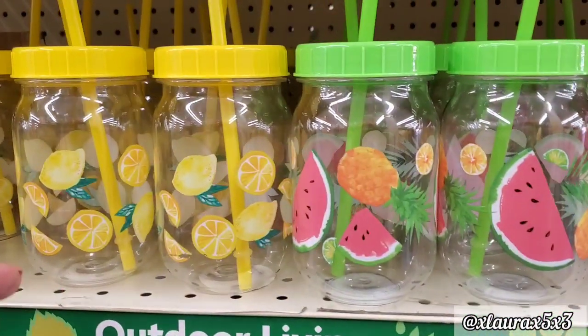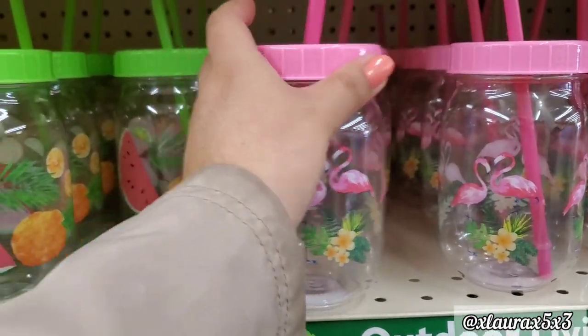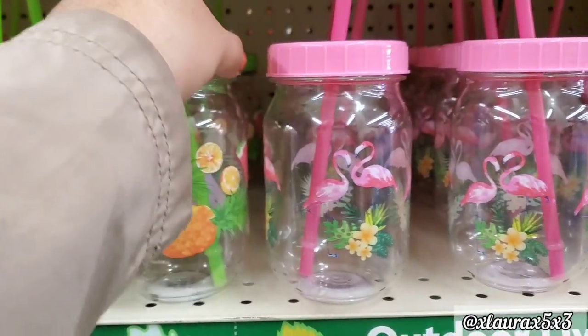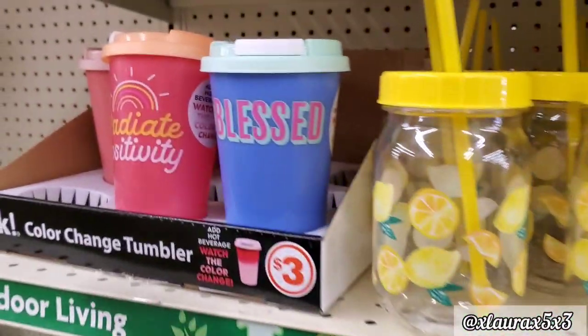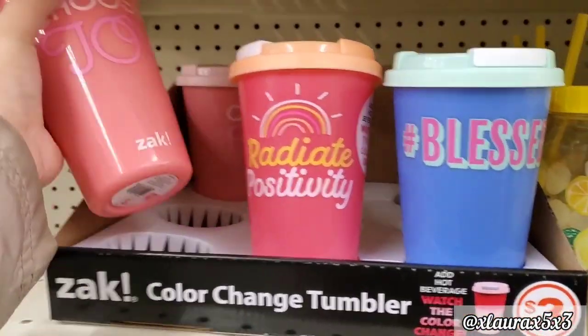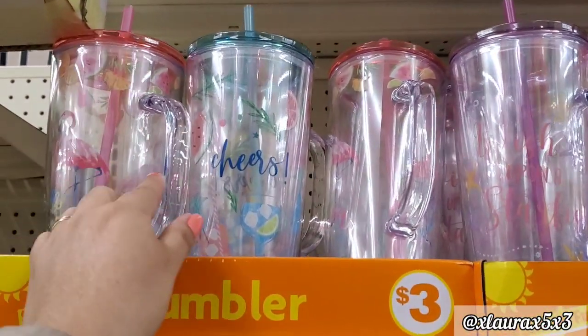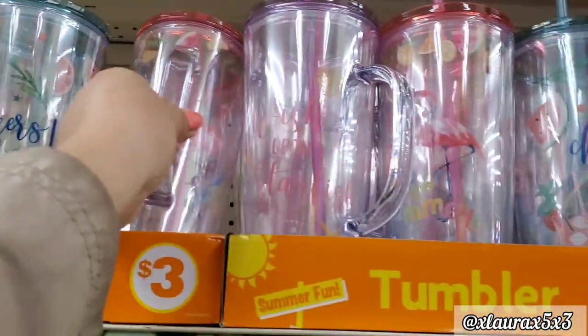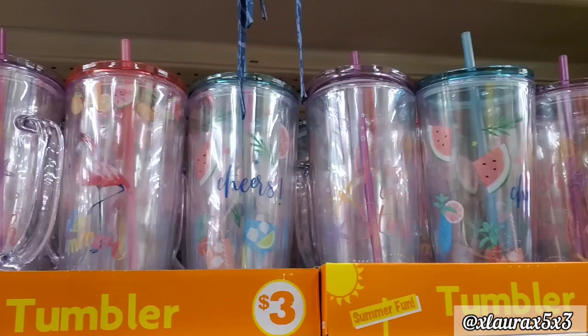They had some summer tumblers — the flamingos, the watermelons, or the lemons — these are just $1 each. They are plastic, by the way. Here are the color-changing tumblers we saw in the first store. And look at these larger ones — they do have a handle, priced at $3. They have the flamingos, the watermelons, or the starfish.